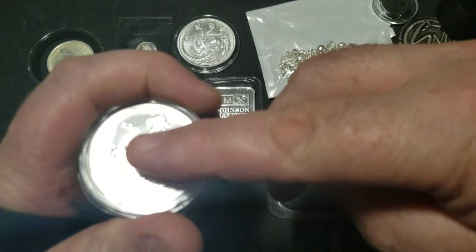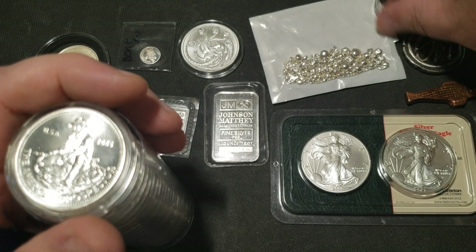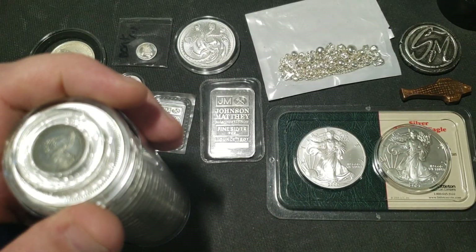Uh-oh — that's an unfortunate problem. The tube is full.